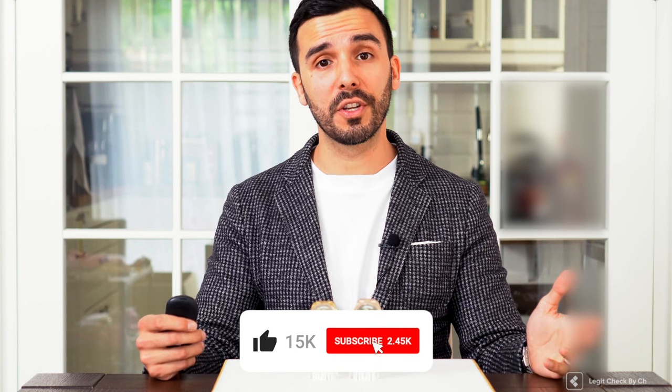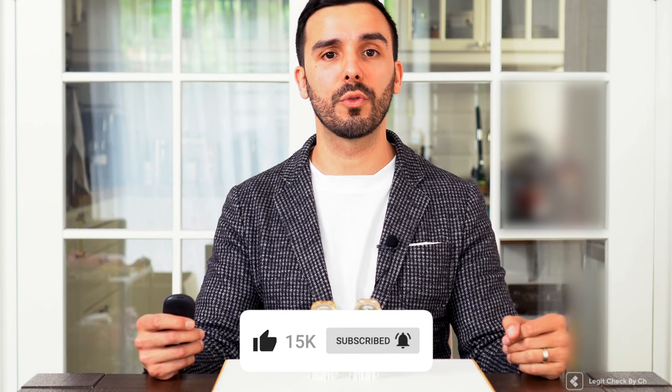Hello and welcome! Thank you for watching this new video guide created by Legit Check by CH. Kindly like this video, subscribe to our channel and turn on the notifications so you will be updated whenever we post new content. I would also like to ask you to leave us a comment with any suggestions or questions that you might have.